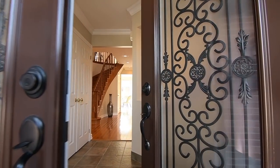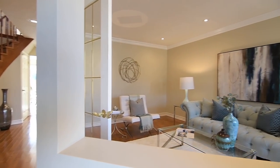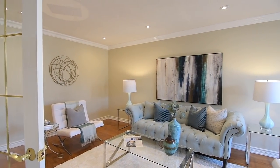Through the double entry doors is a main level that is a dream for entertaining, with its generously-sized principal rooms and a layout offering a wonderful ease of flow.